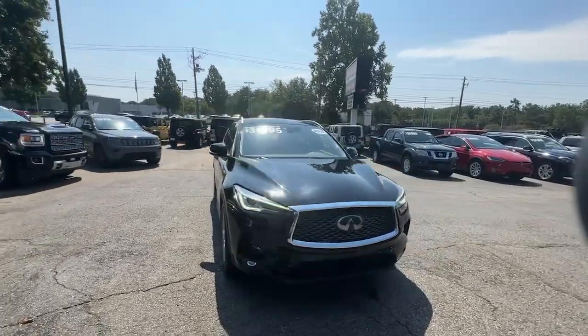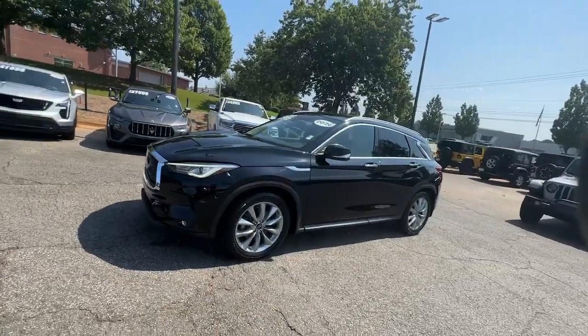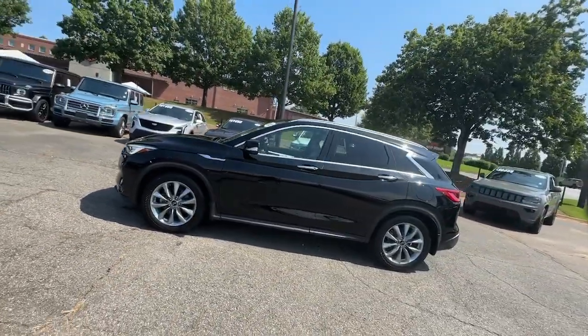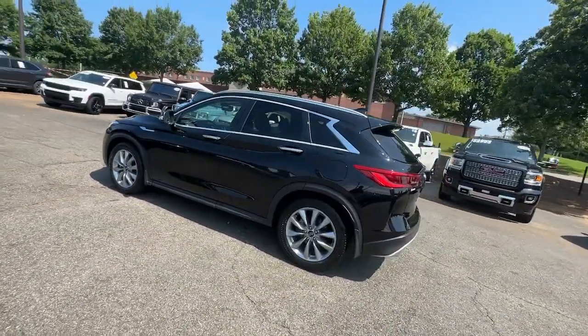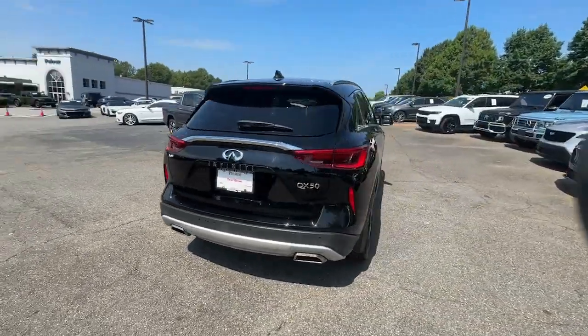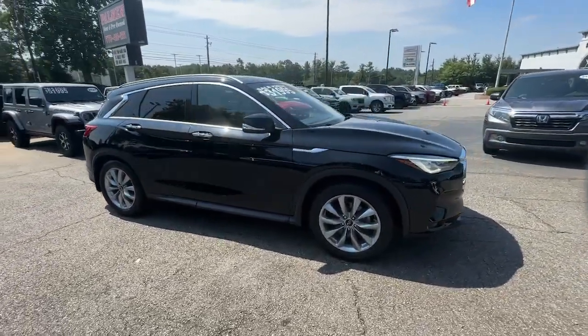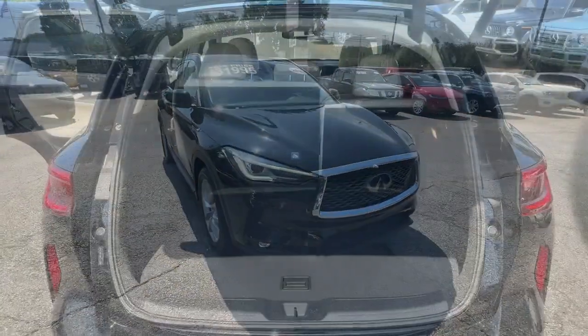Hop into the 2020 Infiniti QX50. This vehicle is an outstanding buy with fewer than 40,000 miles on the odometer. Come along for a tour of this richly appointed Infiniti QX50, the luxury SUV that leverages groundbreaking engineering and exceptional design to bring you a driving experience that's truly inspired.